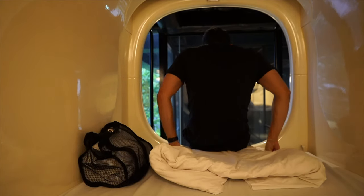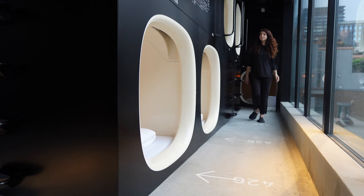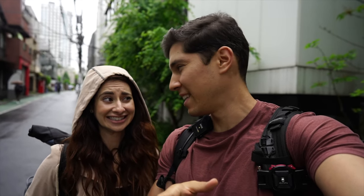Spending a night at Nine Hours Capsule Hotel is more than just a place to sleep — it's an experience. It's efficient, affordable, and uniquely Japanese, so it's perfect for the traveler on the go. Turns out Daniel was right: I actually do snore. We're definitely going to need some coffee after that night because it wasn't that good of a sleep. That was so rough — my back kind of hurts.